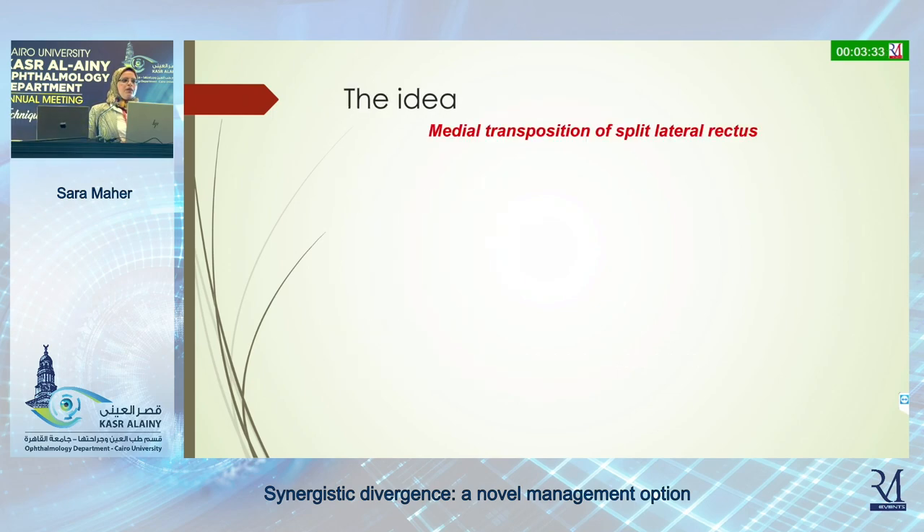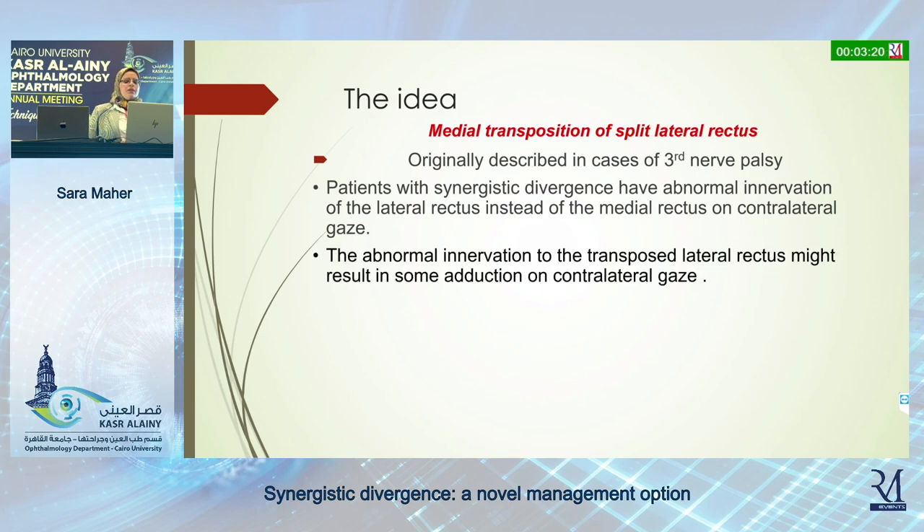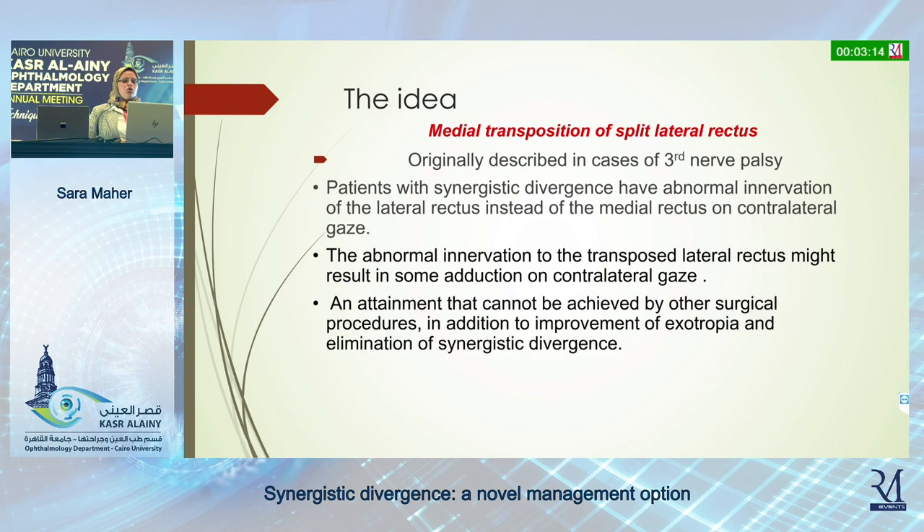The new idea of medial transposition of the split lateral rectus was originally described in cases of complete third nerve palsy. The idea is that patients with synergistic divergence have abnormal innervation of the lateral rectus instead of the medial rectus on contralateral gaze. This abnormal innervation to the transposed lateral rectus might result in some adduction on contralateral gaze — an outcome that cannot be achieved by other surgical procedures, in addition to improvement of exotropia and elimination of synergistic divergence.